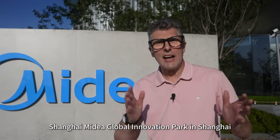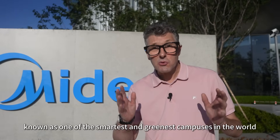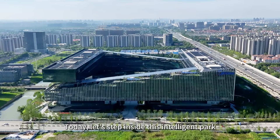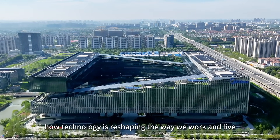Hi everyone, I'm here at Shanghai, my dear Global Innovation Park in Shanghai, known as one of the smartest and greenest campuses in the world. Today let's step inside this intelligent park and experience first-hand how technology is reshaping the way we work and live.